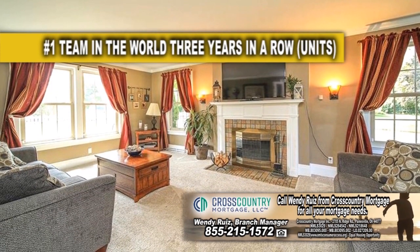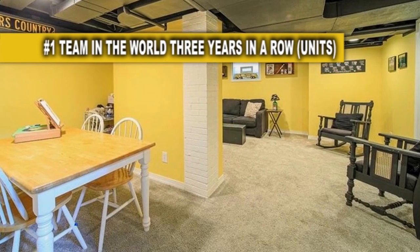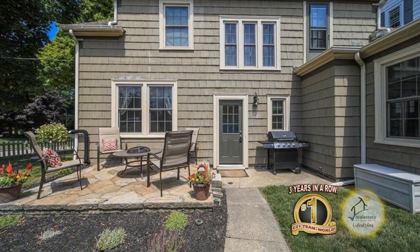Walk through the French doors and you are welcomed by a large living room with a wood-burning fireplace and new carpeting. The lower level is a great place for the kids to play or a man cave. Relax on the patio overlooking the landscaped yard.